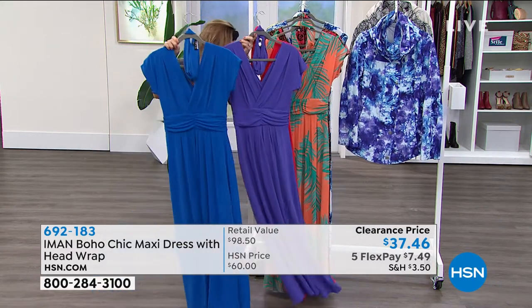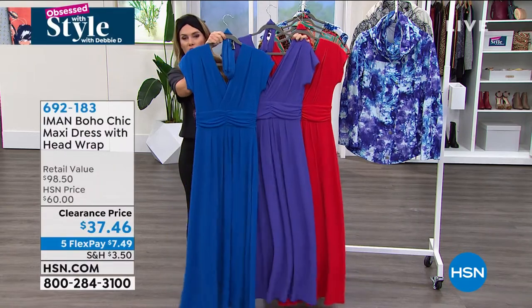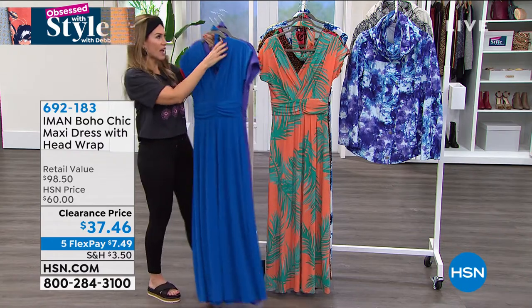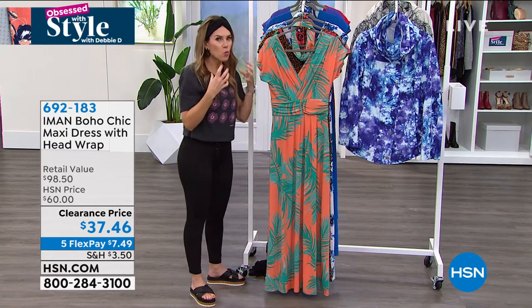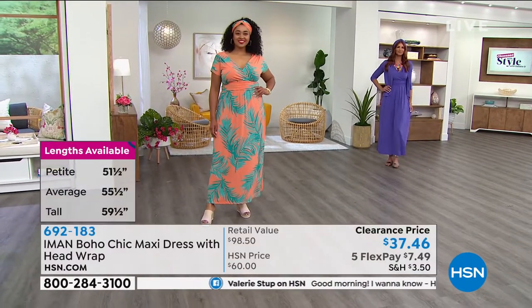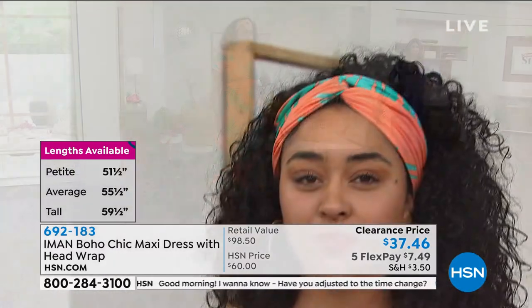You could wear these to weddings, on vacation, to work, to church, to synagogue — anywhere you want. They're subdued and have a substantial weight to them. This is not a flimsy see-through dress that you have to worry about shapewear or a slip — head to toe, pop it on, you're good to go. Wear the turban, don't wear the turban. Add the color, don't add the color. You can absolutely define your self-expression.